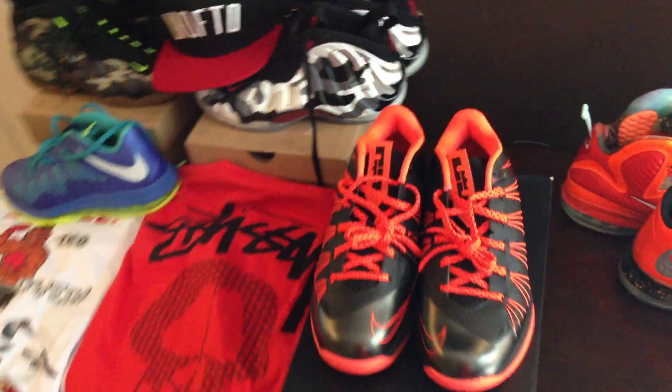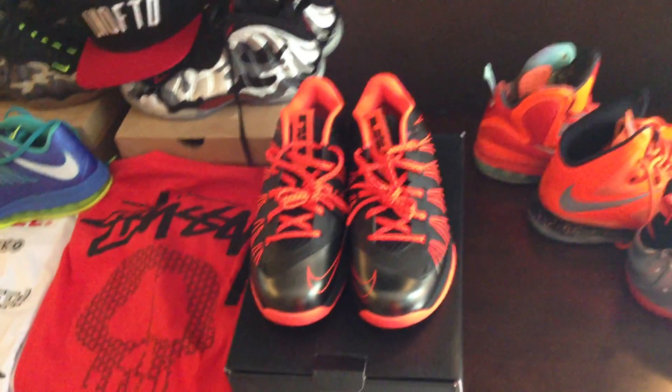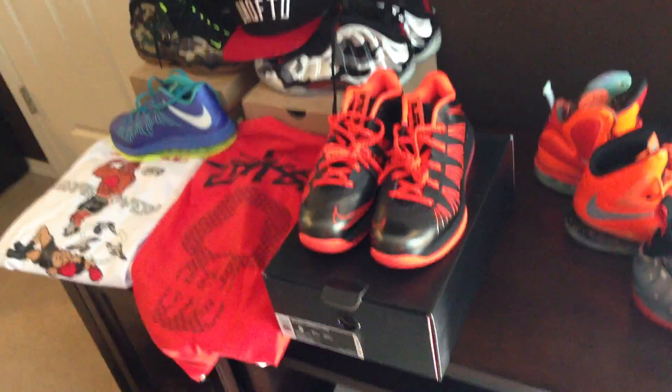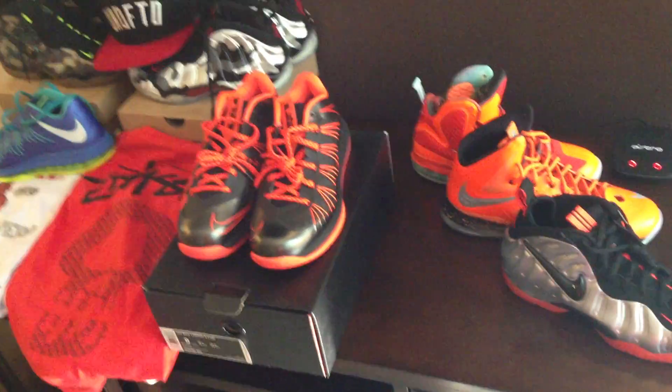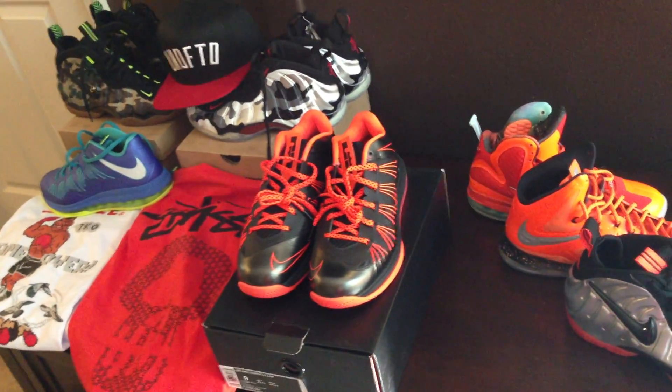I've heard a lot of people complaining about the LeBron lows — people aren't feeling them. They think that they dropped the ball on the LeBron lows and so on. I personally like the LeBron lows, I think that they're clean. It kind of reminds me of like Air Maxes, but like the basketball low top version, obviously.